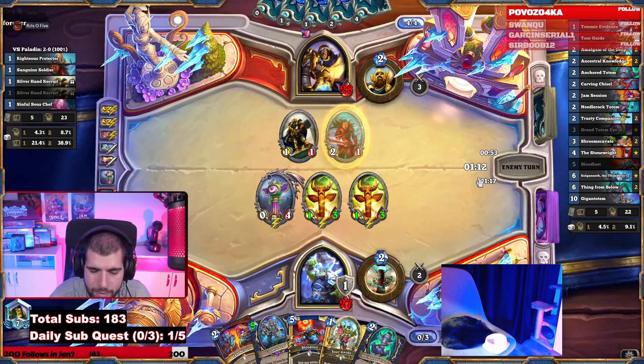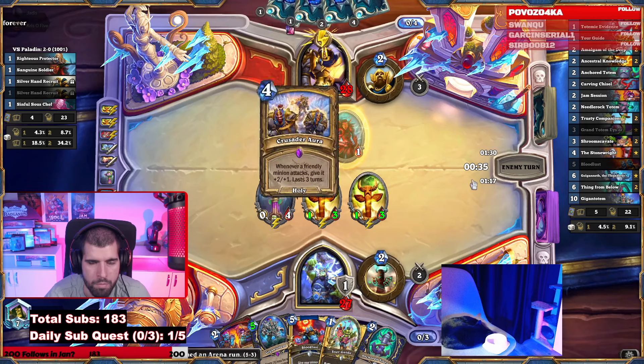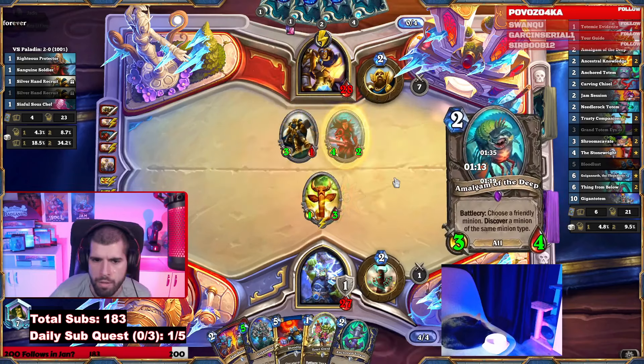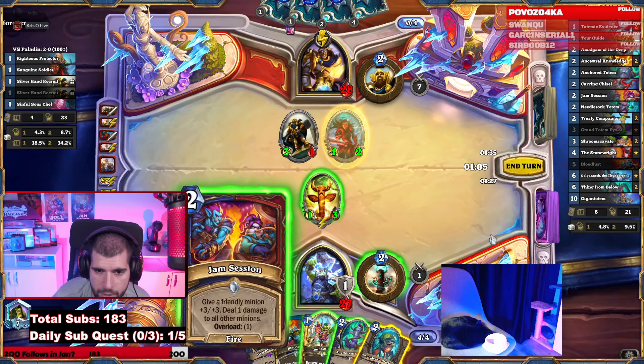That's kind of cool — if he doesn't kill it, it gets healed back to full basically. I think this is as good a Jam Session as we can hope for; it gives us a value trade into the 4-2 as well. And we can Amalgam also. Maybe start with the Amalgam — it's not gonna change anything, but I like the Party Favor. Trade.